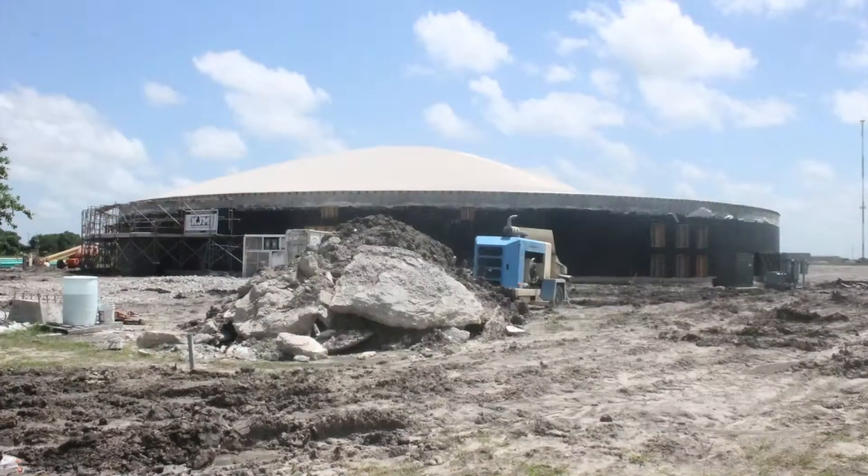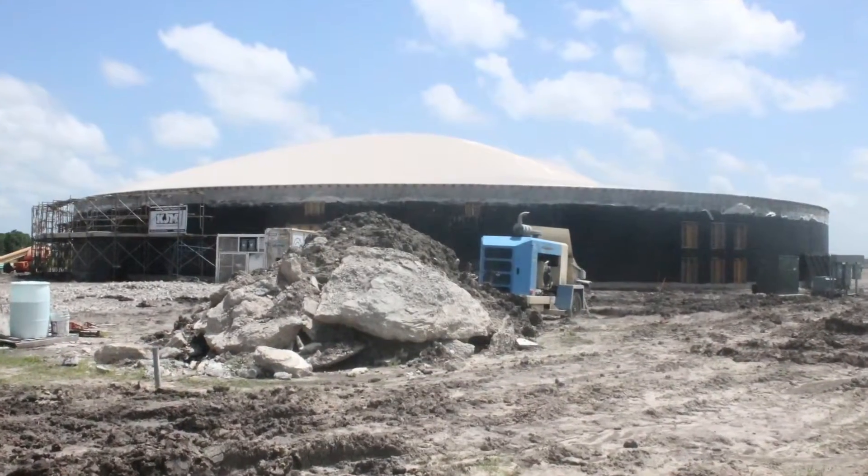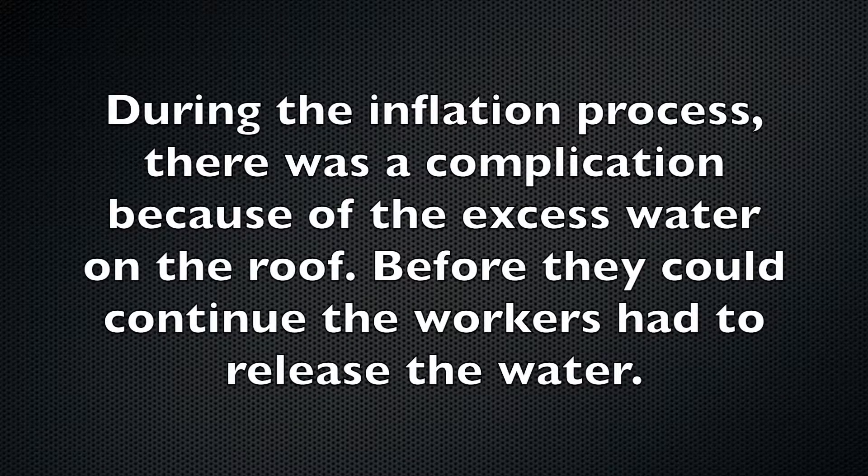When you build a building, it's forever. Pretty much forever. So you've got to get it right. Think through it. Design it right. Spend the time to work through it, and it's very rewarding.